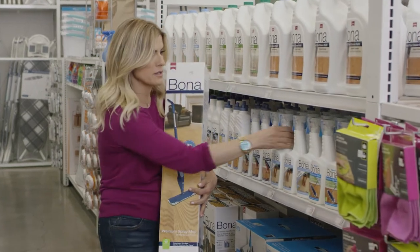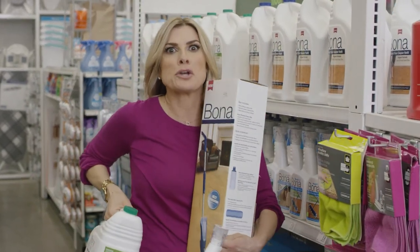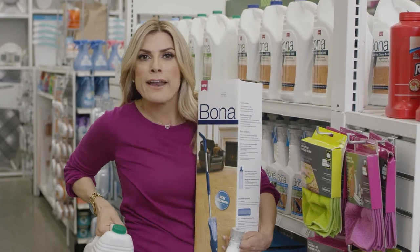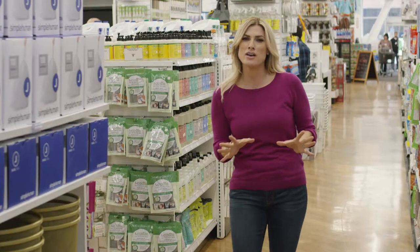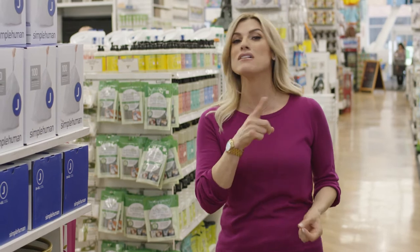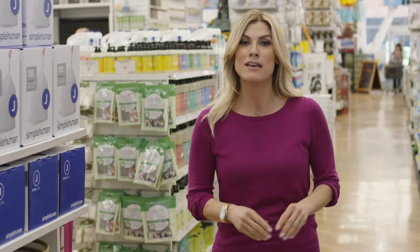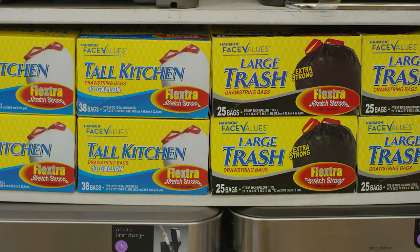Don't forget the floors. Hardwoods. Stone and tile. Make sure you get them covered. And then after that, you're going to want a handheld vacuum. Now I know this sounds obvious, but when you move, you need trash bags — not only to get the trash out, but also to get items out for donation. The other great thing Bed Bath & Beyond has is a trash can in every size for every room.